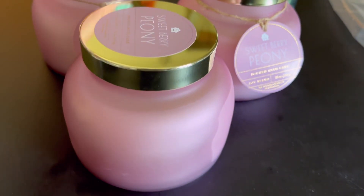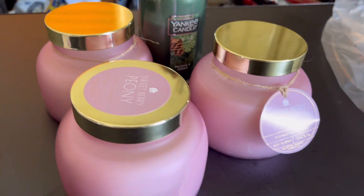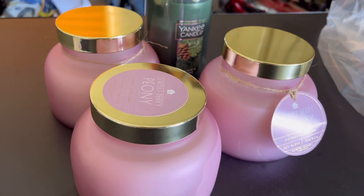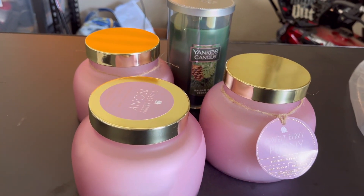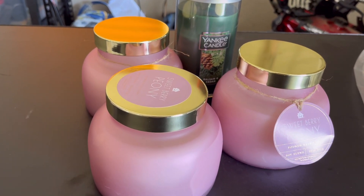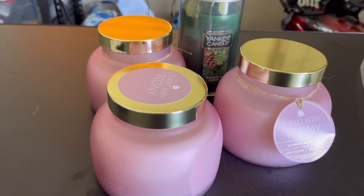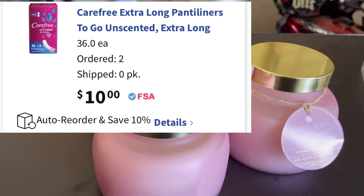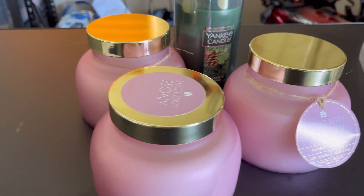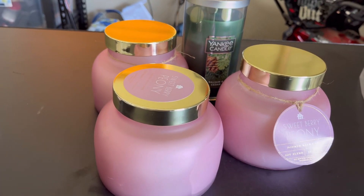$1.43 with the coupon code WAG10 or FAST10 — 10% off the subtotal. You have to have at least $10 in order to place a curbside or online pickup order. So what I did is I added Carefree liners — I'll put it on the screen — but they're not available in my store so I put it on free ship-to-store so I don't have to pay a shipping fee.